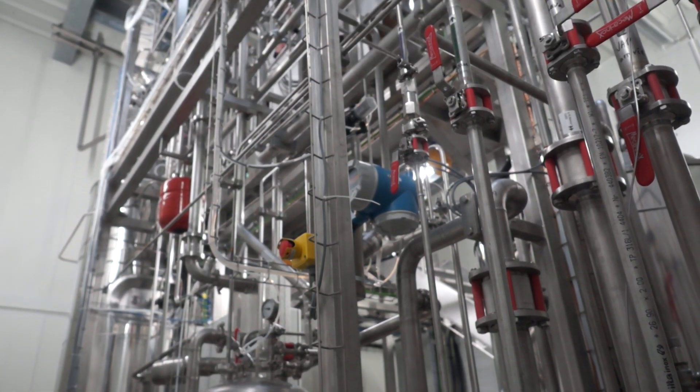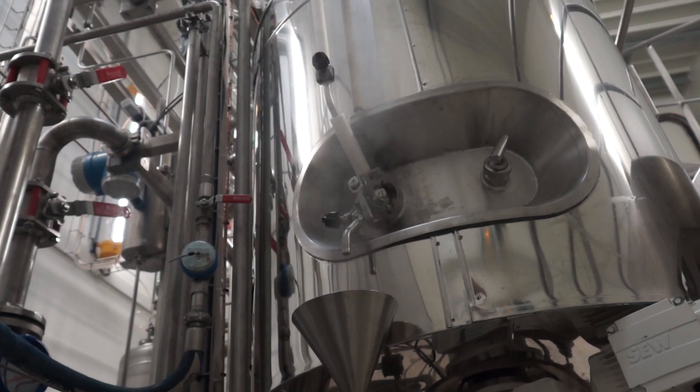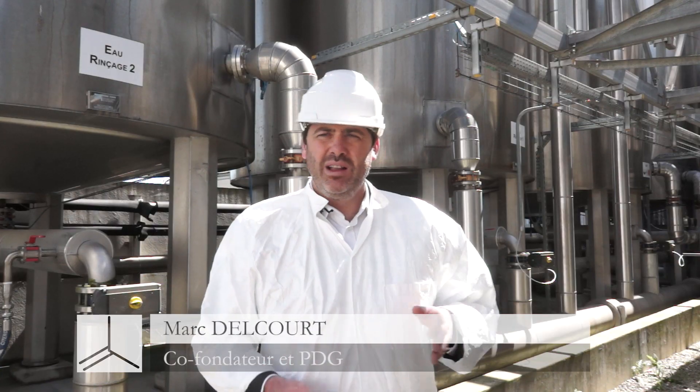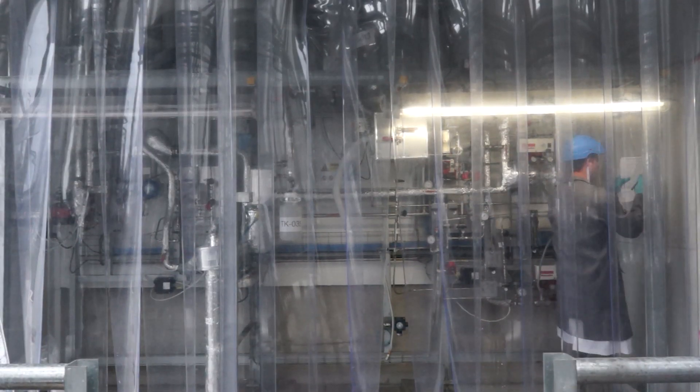In November, we started the fermentation unit which allows us to convert the sugar into gas. And recently, we started the purification and conditioning unit which allows us to get the bottles and cylinders under pressure which contain liquid isobutene.